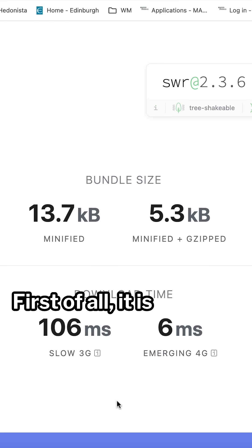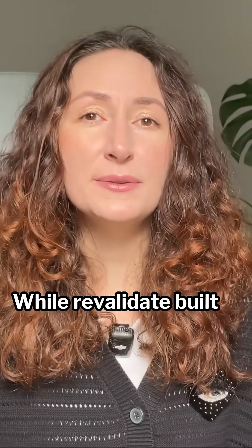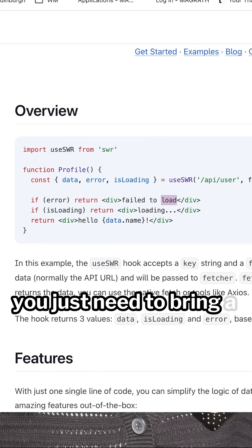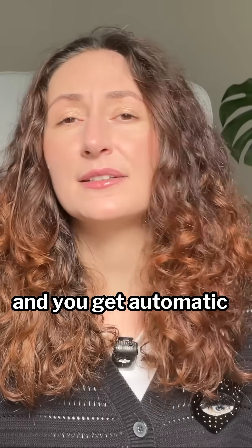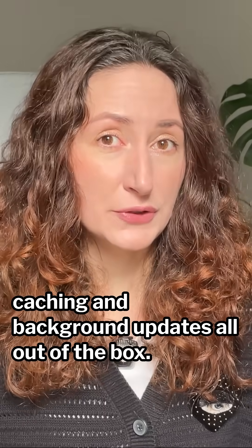First of all, it is lightweight and fast. At its core, SWR — that stands for Stale While Revalidate — is built with speed and simplicity in mind. You just need to bring a tiny hook, use SWR, and you get automatic fetching, caching, and background updates, all out of the box.